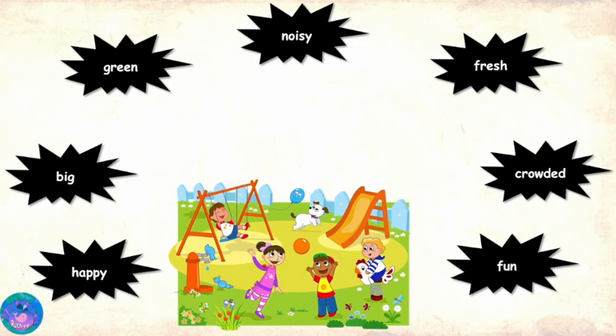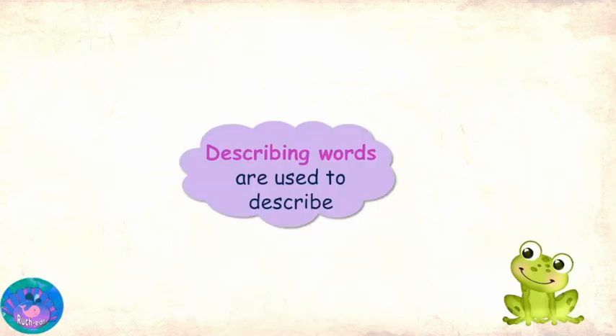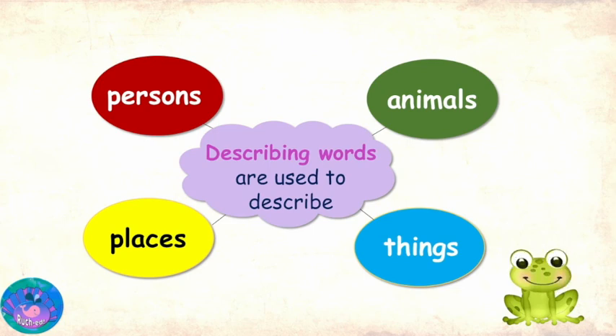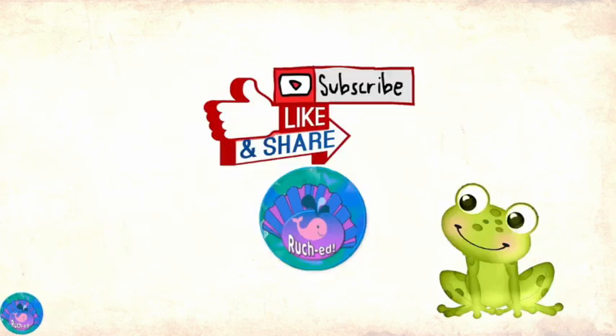Yes, Miss R. I now know that describing words or adjectives are words that can be used to describe persons, animals, places and things. Thank you for being such an awesome teacher. Please like, share and subscribe.